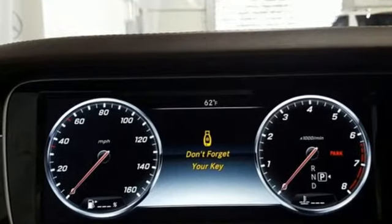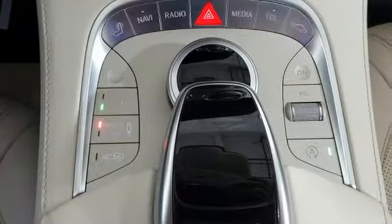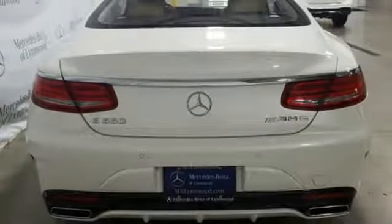Command integrated navigation system with voice activation. Power heated mirrors. Thermotronic dual zone climate control. Parktronic with active parking assist. Auto dimming mirrors. Power tilting steering column.